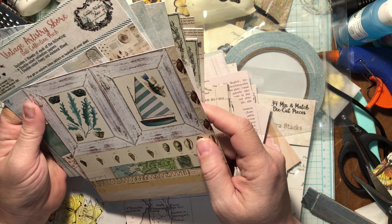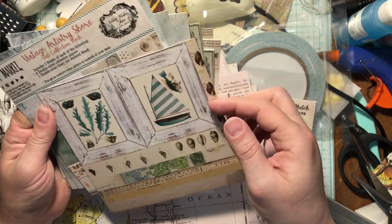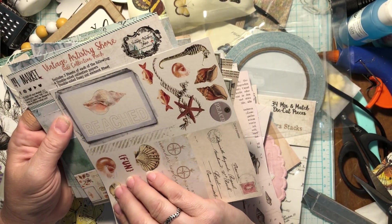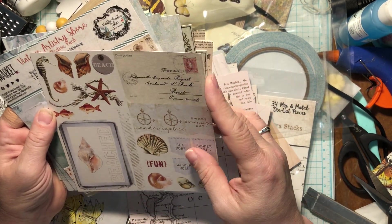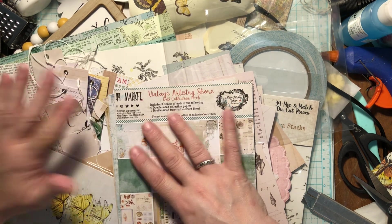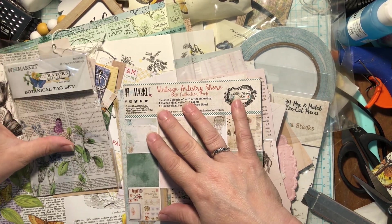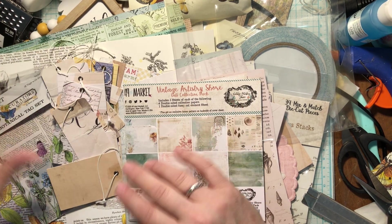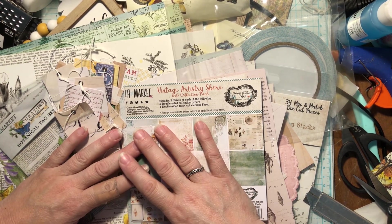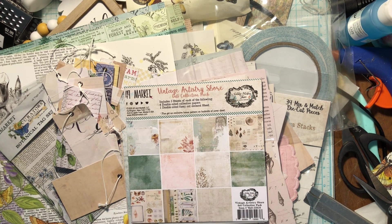So this is the fussy cut element sheet — four double-sided collection papers, three sheets of each, and then one fussy cut element sheet. These can be cut up and used with the papers. So that is my haul from scrapbook.com — a lot of fun and I'm super excited to use these pieces. I hope you guys enjoyed it. Leave me a comment, let me know what you've been up to. I've been watching videos even if I haven't commented — just been a little tired. Hope you're having a great day — see you in the next video, bye-bye!